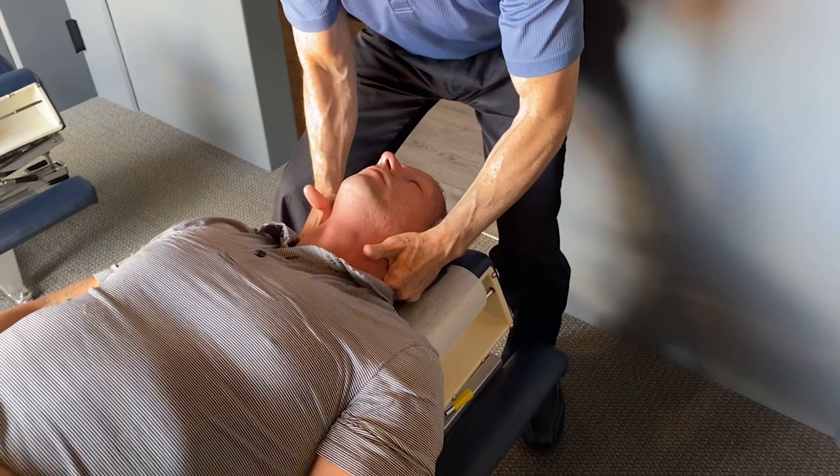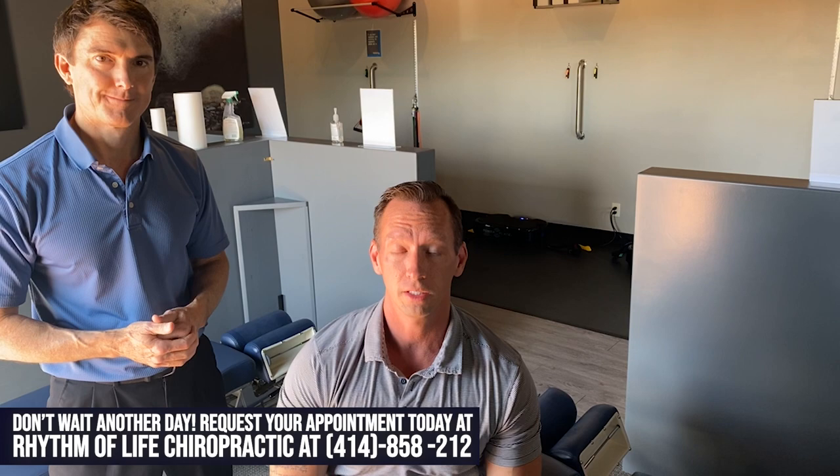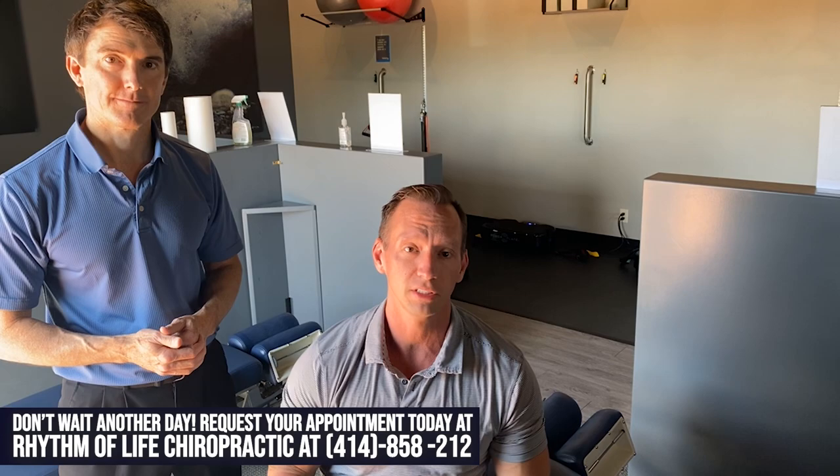That felt really good! As you can see, one of the bigger things Dr. Dave does is very specific adjustments — working on the areas we find in the x-ray where we have evidence that area is congested. As well as palpation, like he did today. If you have any questions, comment below. If you're in the Franklin area or near Milwaukee, we'd love to see you. See you next video!